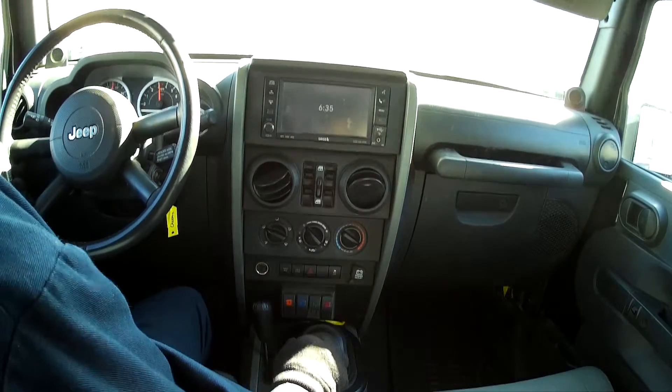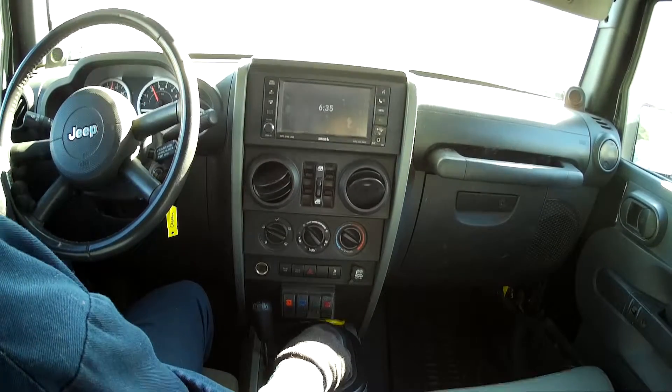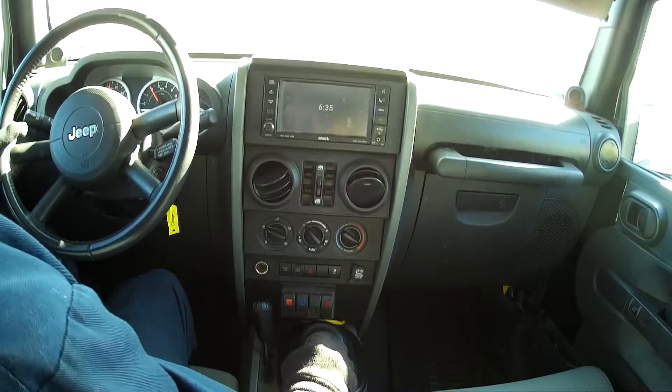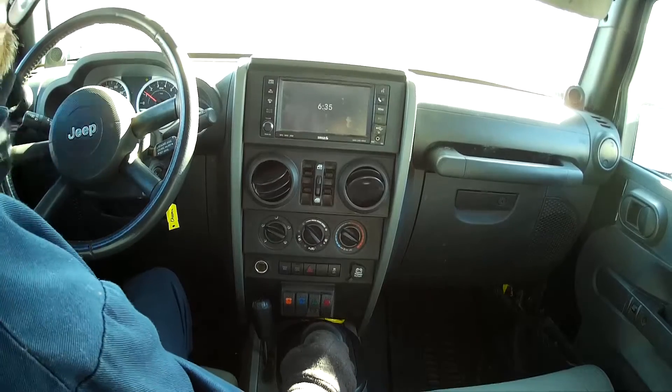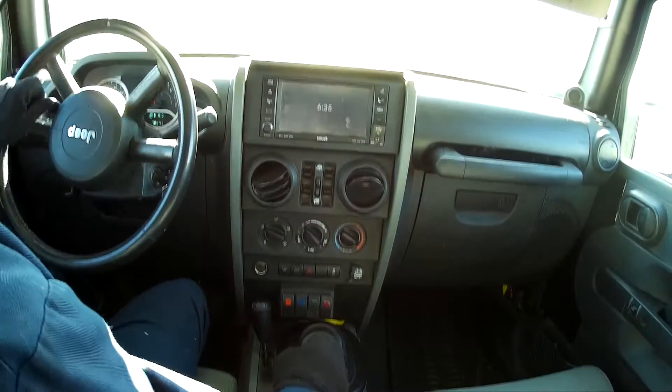I grew up with manual transmissions — the old Muncie M21s, Borg-Warners, Camaros, Mustangs, whatever. But I've got to say, maybe it's because I'm an old fart, but the new automatic transmissions really have an advantage, in my opinion.